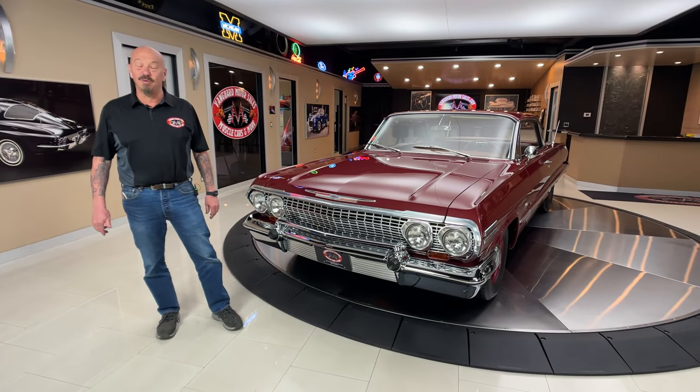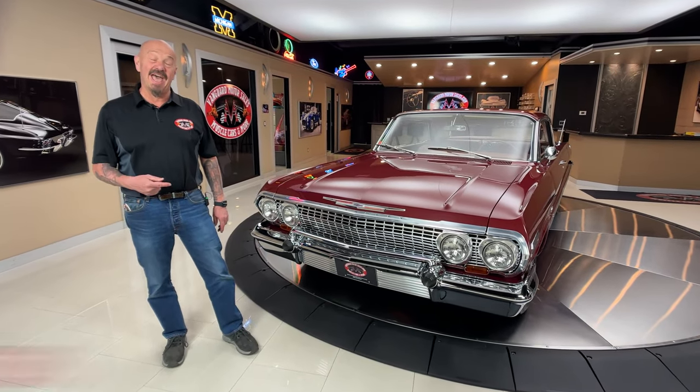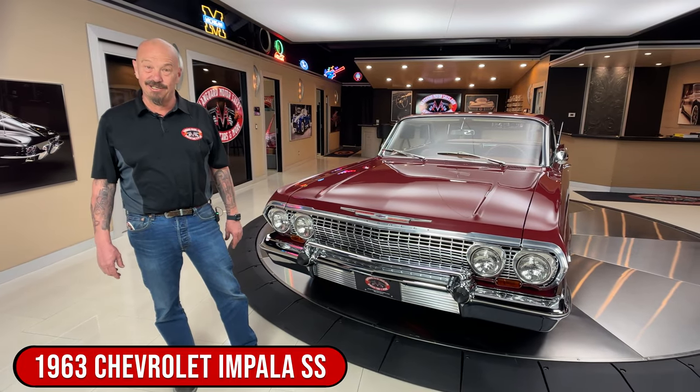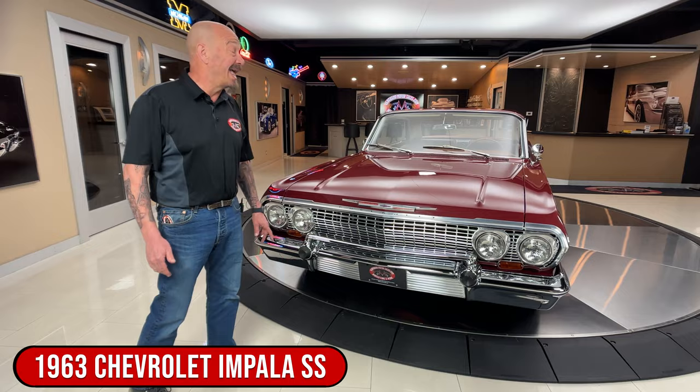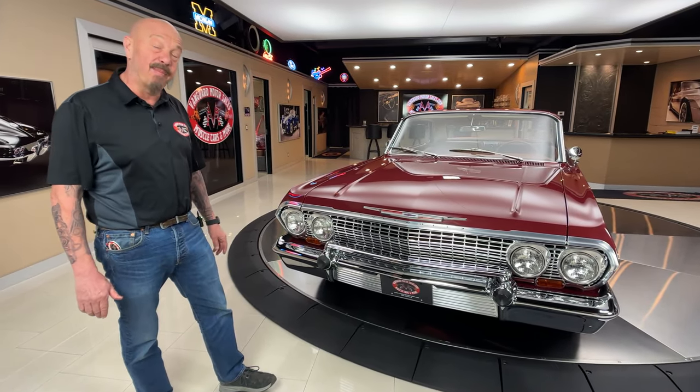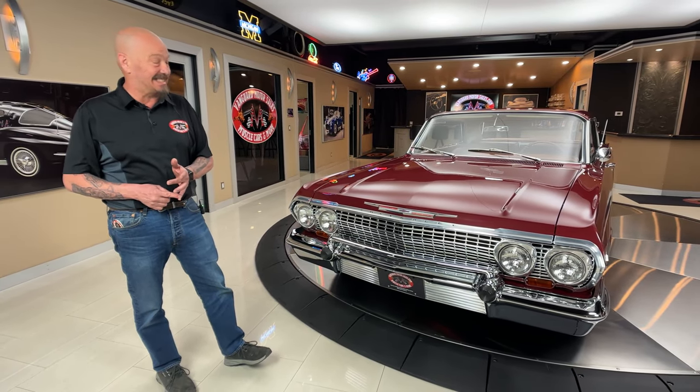Hey guys, welcome back to Vanguard Motor Sales. I'm Greg and that is one beautiful 1963 Impala. Under the hood is a 412 stroker and in the cowl, in that body tag, there's an 875 — and you Impala guys know that means bucket seats and SS.